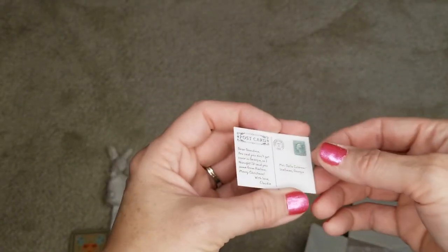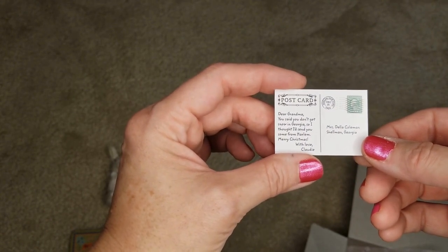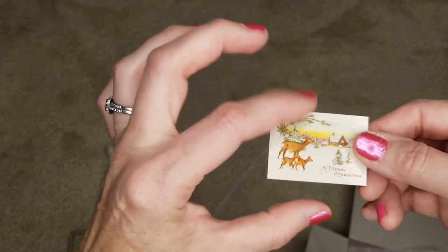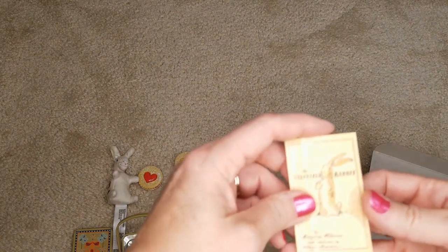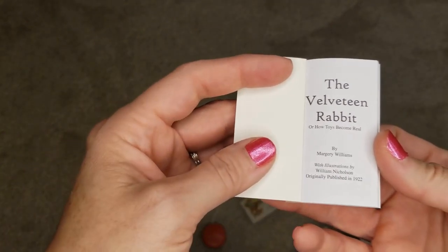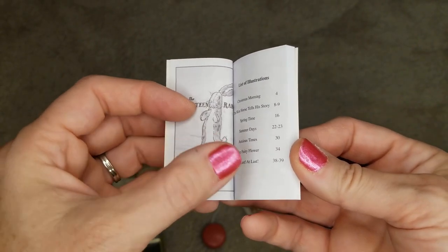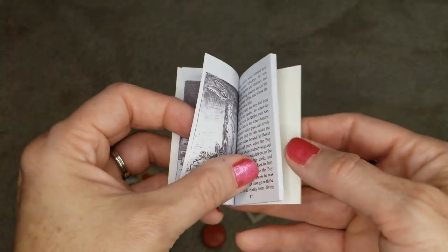It's a Christmas postcard, and on the back it says: 'Dear Grandma, you said you don't get snow in Georgia, so I thought I'd send you some from Harlem. Merry Christmas, with love, Claudie.' She's sending some by way of a snow-covered postcard. And here's The Velveteen Rabbit — or How Toys Become Real — by Marjorie Williams. Most of us have read this book. I didn't realize it was originally published in 1922, but that means it would be pretty much brand new for Claudie's time period.